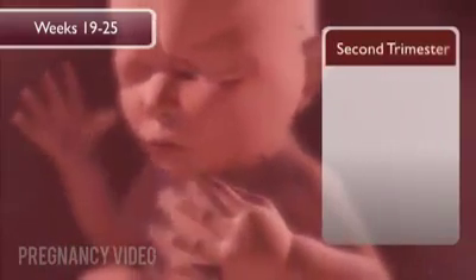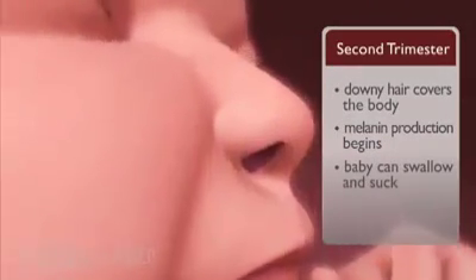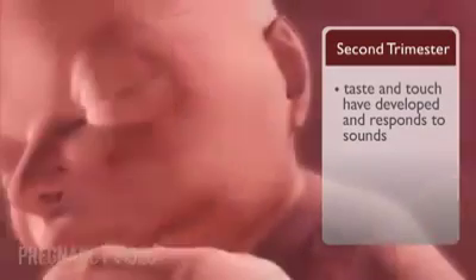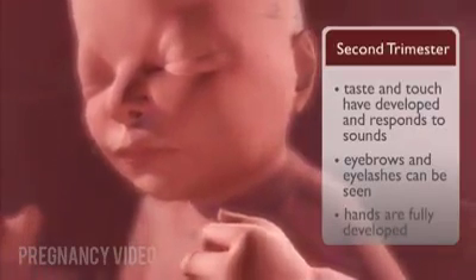At nineteen to twenty-five weeks, seventeen to twenty-three weeks after conception, downy hair covers the developing baby's body. Melanin production begins. The developing baby can swallow and suck. Its sense of taste and touch have developed, and it responds to sounds. Eyebrows and eyelashes can be seen, and the hands are fully developed.